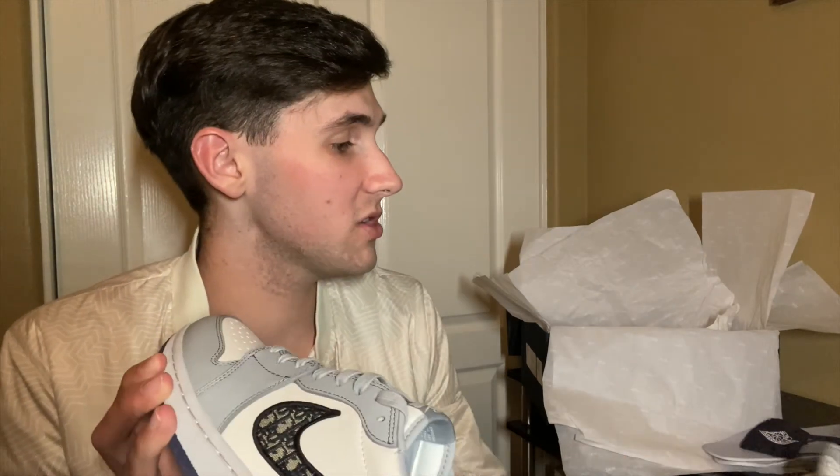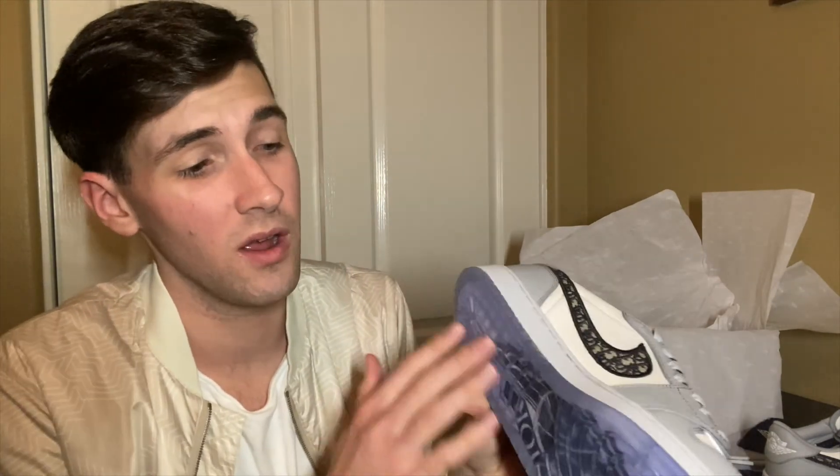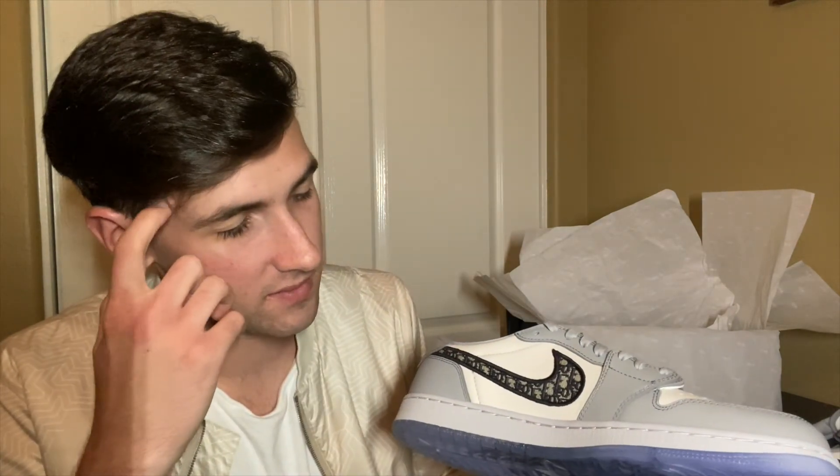Showing the shoes one more time — they come with a little holder on the inside. When you look at them, you can really see it's 50/50: Dior on the Nike symbol, Dior on the bottom, Dior colors throughout. I can see why people are paying so much for these shoes. Even if they weren't this hyped, and even without the Jordan and Dior brand names, they're just an amazing-looking shoe.